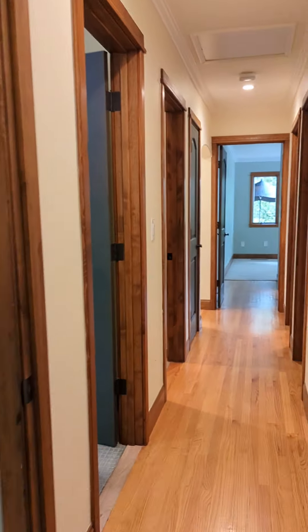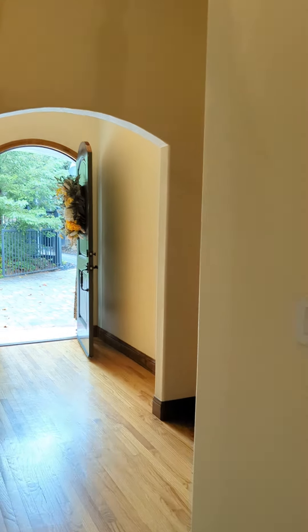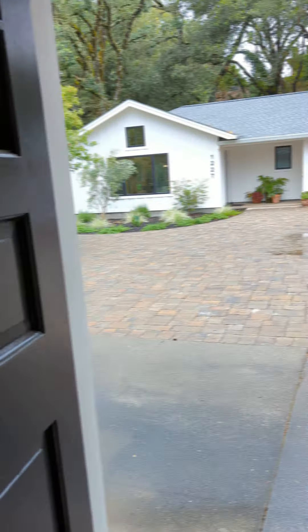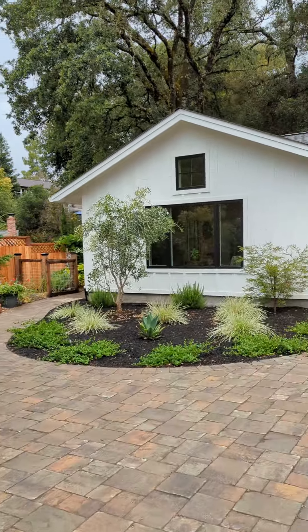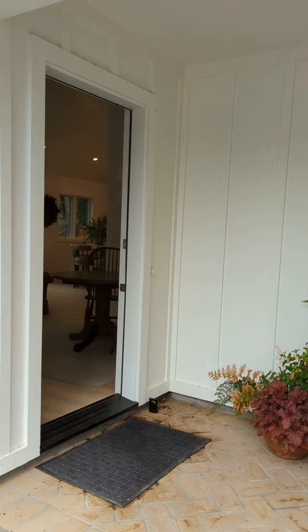Now let's take you over to the ADU — accessory dwelling unit, guest house. Totally different taste and character. Let's go through the kitchen and out the back side door over to the guest house. This is such a great value add — whether you have friends or family in town, or if you wanted to rent it out on 30-day-plus rentals.